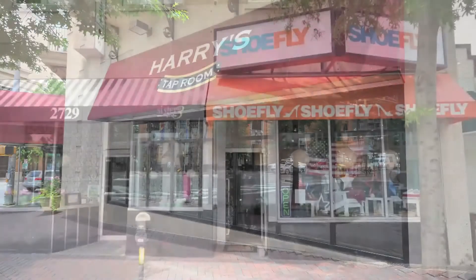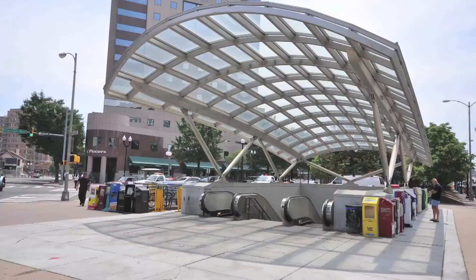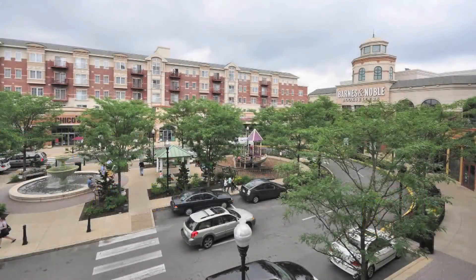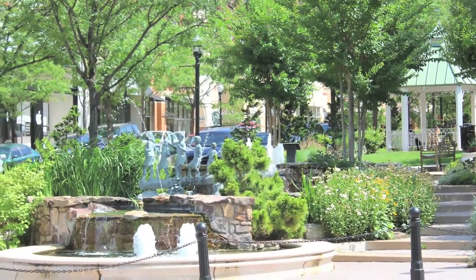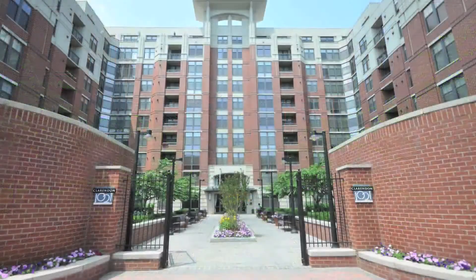With over 80 trendy restaurants, shops, and bars, Clarendon is the social hub of Arlington. Living in Clarendon offers all the conveniences of an urban lifestyle amidst the lush green backdrop of northern Virginia, and no building captures the hip essence of Clarendon quite like Clarendon 1021.